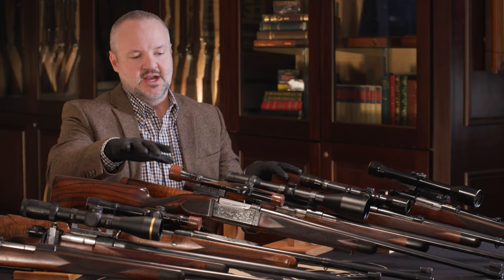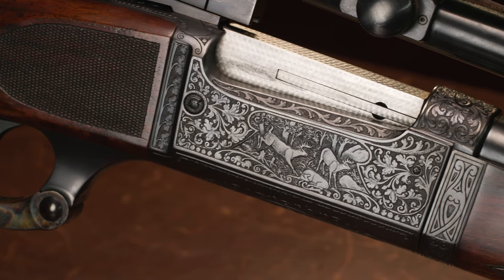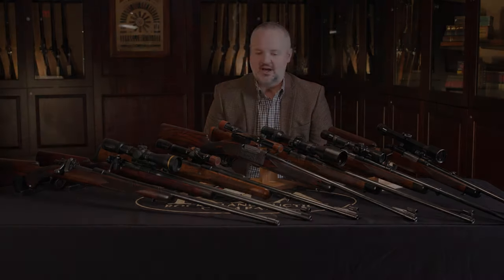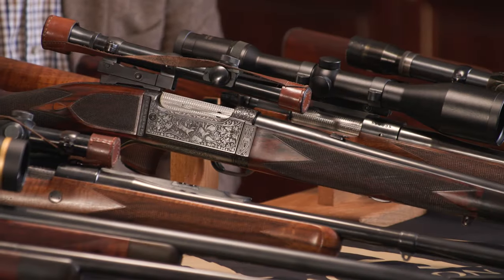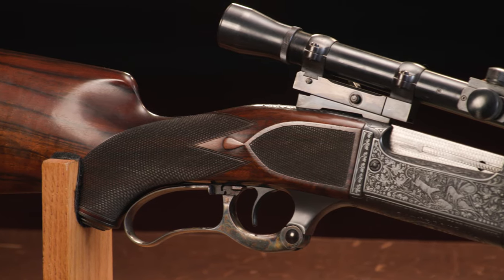So obviously we've talked about six bolt actions, which are really what they were most famous for. But right here in the middle, we have a fully engraved Savage 99 that was custom built by Griffin and Howe. This happens to be coming to us from the Tom Selleck collection. We've sold some of Mr. Selleck's firearms over the years — he has a great eye for firearms — and this is no exception. This is just an absolutely beautifully engraved Savage 99 done by Griffin and Howe.